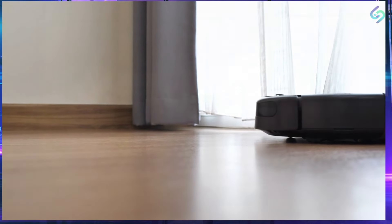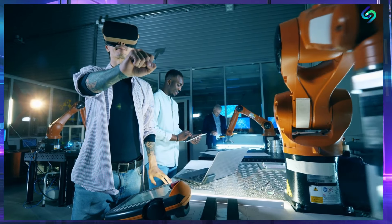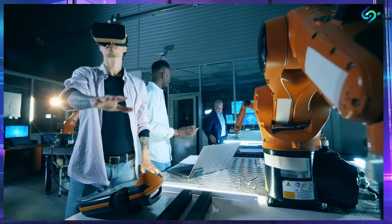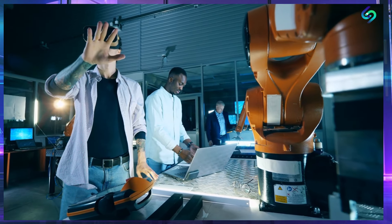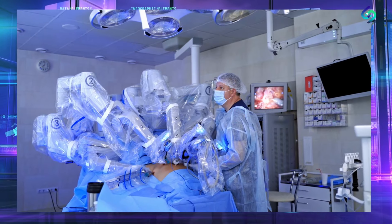One of the things that sets the Optimus Robot apart from others is its ability to work alongside humans. It is designed to be highly collaborative and can work alongside humans without posing a risk to their safety. This makes it an ideal solution for industries that require a high degree of human-robot interaction, such as healthcare.